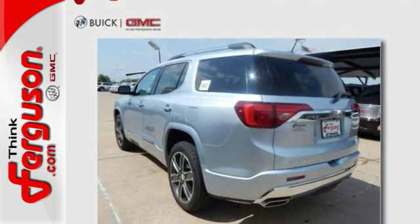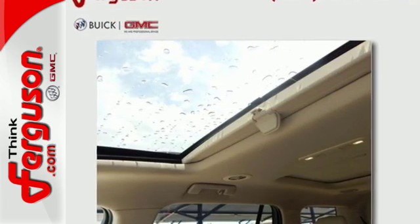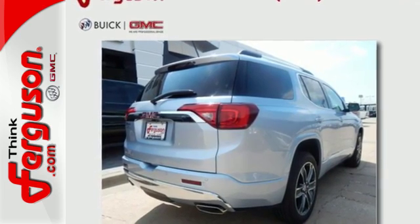The premium interior is built around your comfort with features including keyless open and start, tri-zone climate control, cruise control, auxiliary audio input, and Bluetooth.